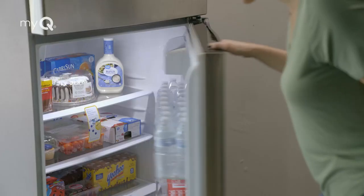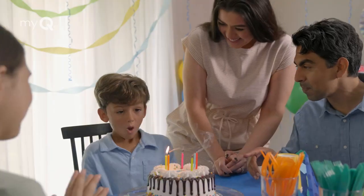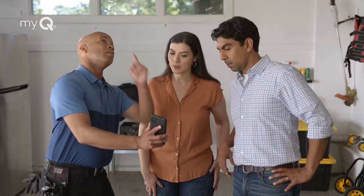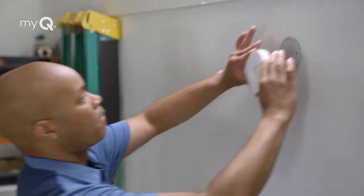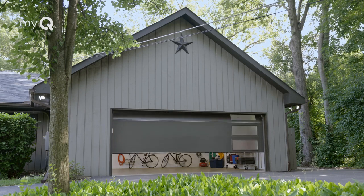Come home to a fully stocked fridge, a lot less to do, and more time for the things that really matter. To get in-home garage delivery with MyQ, sign up for a free 30-day trial of Walmart Plus in-home. Choose MyQ as your default delivery option, or get a free Smart Garage Control installed by a pro. Get Walmart Plus in-home garage delivery with MyQ today.